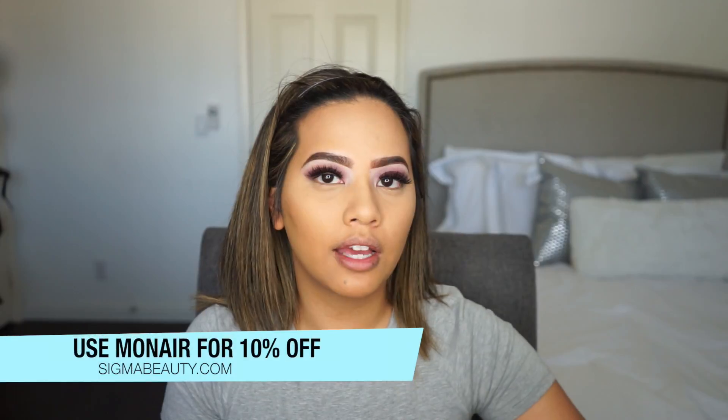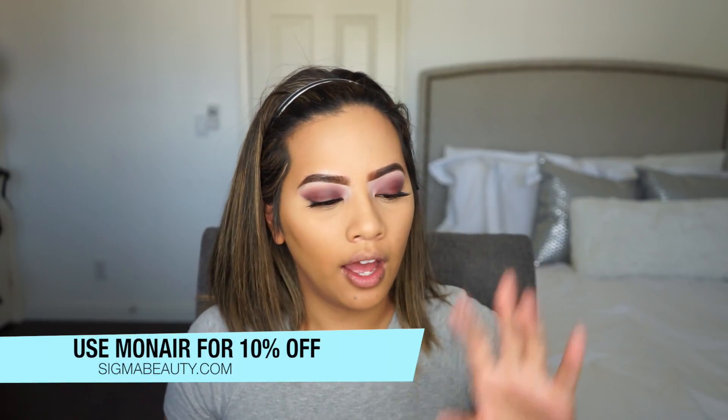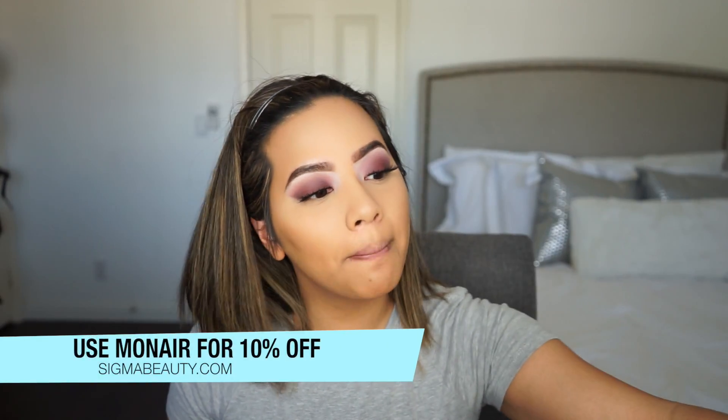I'm moving on to blush now using my Sigma Aura Powder in Nymphaea. I have a coupon code for Sigma products — I'll leave it in the description box. It is an affiliate code so I will get some money from it, but you don't have to use it if you don't want to.